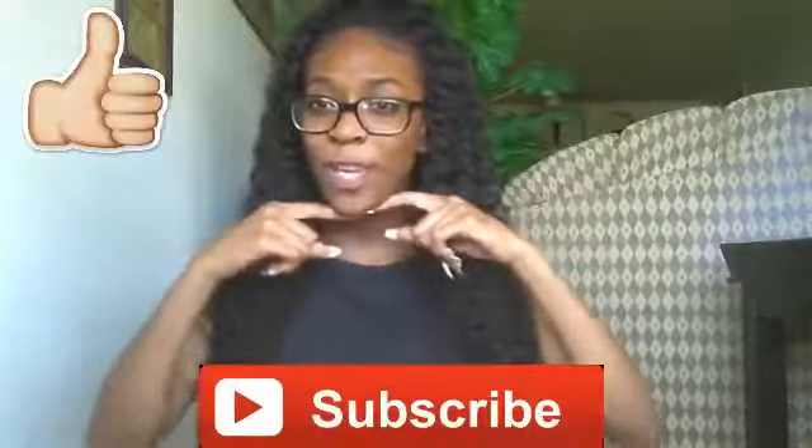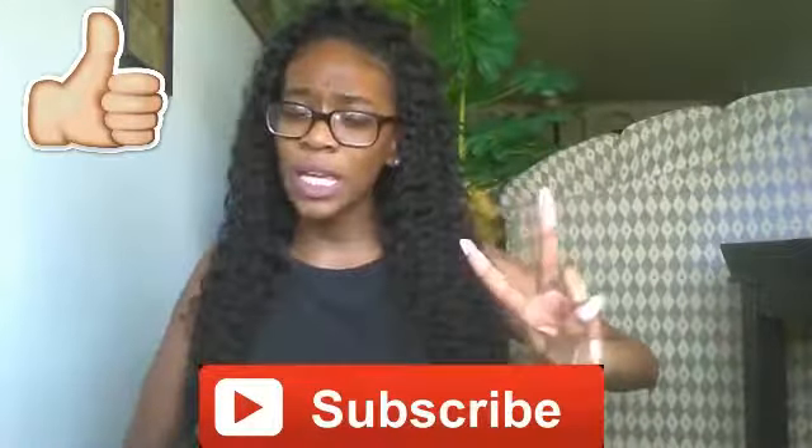Hey guys, what's up! This video has been long-awaited because I know you guys want to know about my hair. Before we get started, make sure you subscribe below to see more videos — I post twice a week. Let's get into the video!